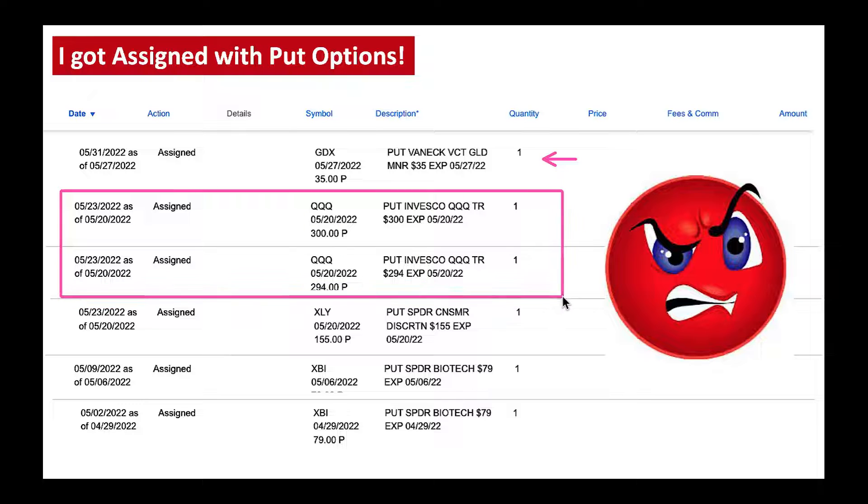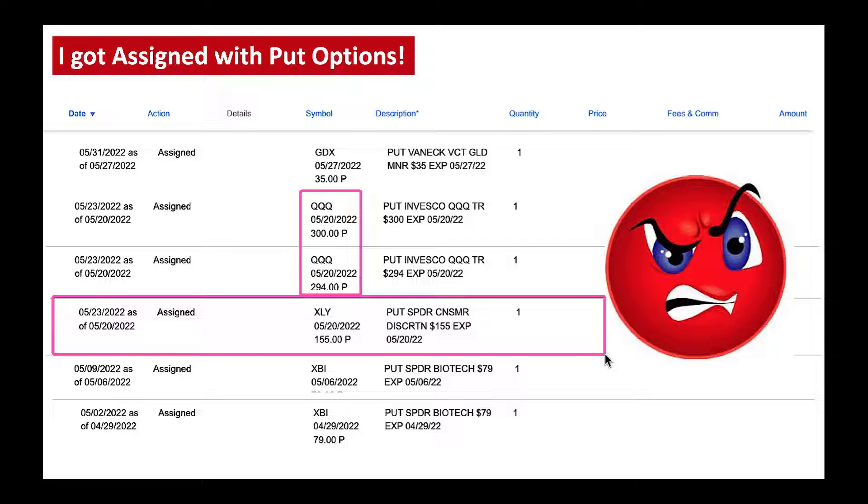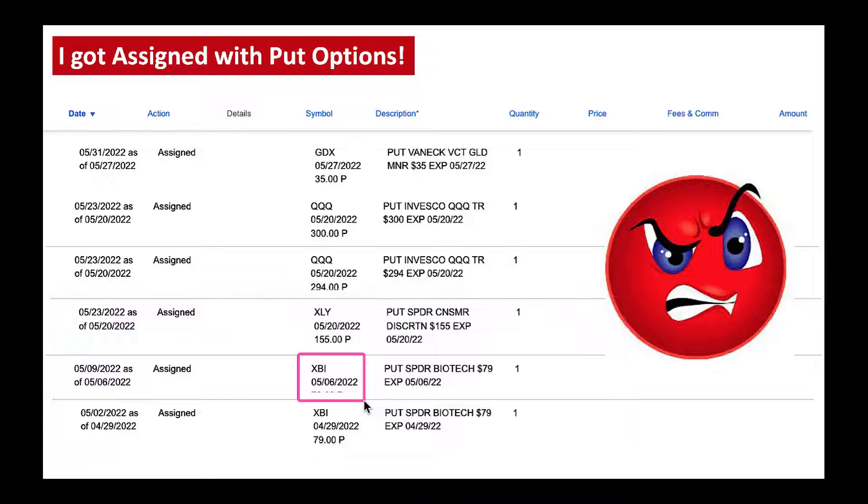I got assigned with QQQ — quantity one at $300 and one more at $294. I also got assigned on XLY, which is a consumer discretionary ETF, and XBI, which is a biotech ETF. The feeling when you get assigned is really not great, but you've got to deal with it. That's the only way to make money in this game — learn from it, cope with it, and don't overdo it.